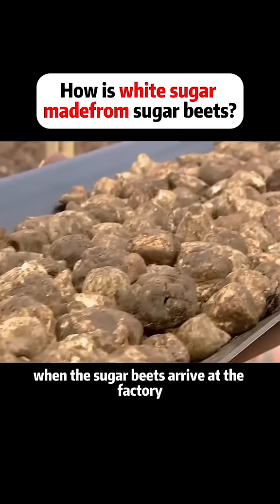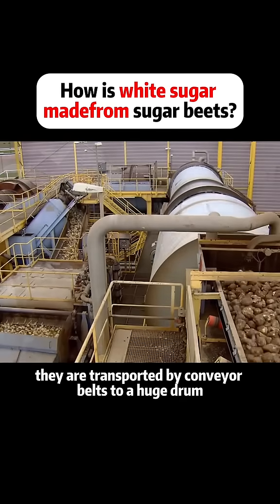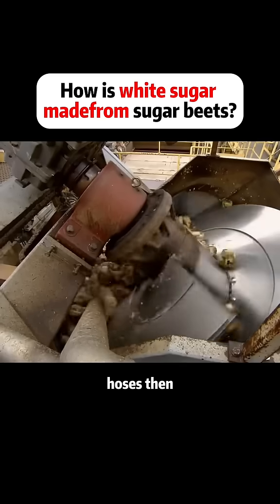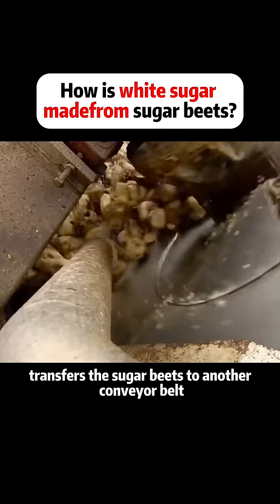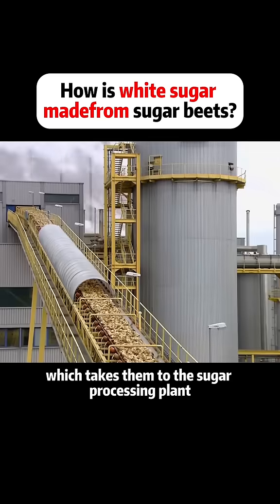When the sugar beets arrive at the factory, they are transported by conveyor belts to a huge drum, where they are completely rinsed with high-pressure water hoses. Then a rotating machine transfers the sugar beets to another conveyor belt, which takes them to the sugar processing plant.